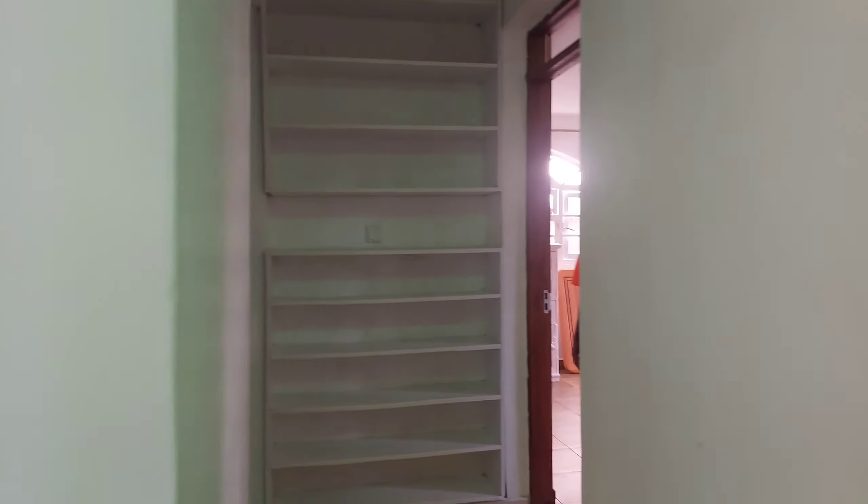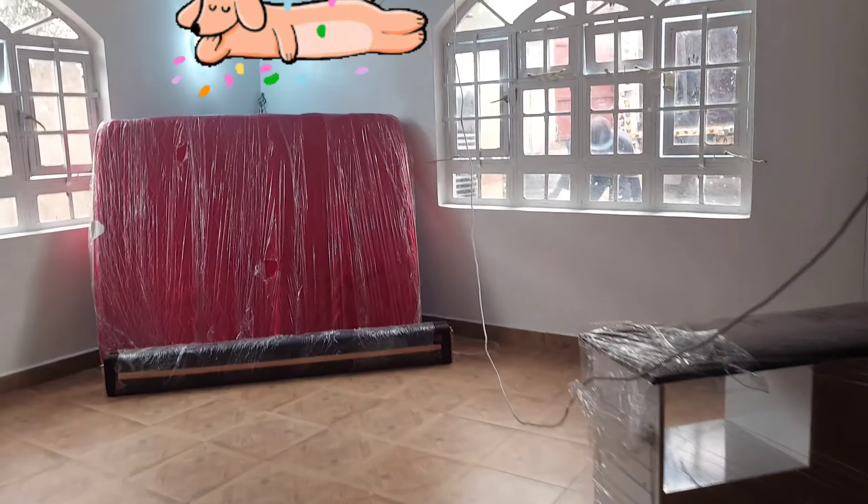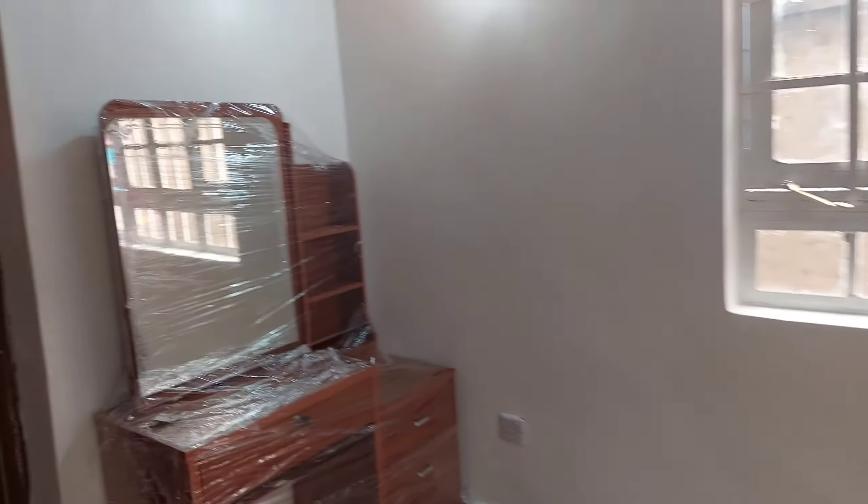From the living room we have a corridor that leads to the bedrooms, which are all en suite. We also have a shoe rack at the corridor. Voila — this is the space for the master bedroom. It's so, so spacious guys, it's a lot of space.